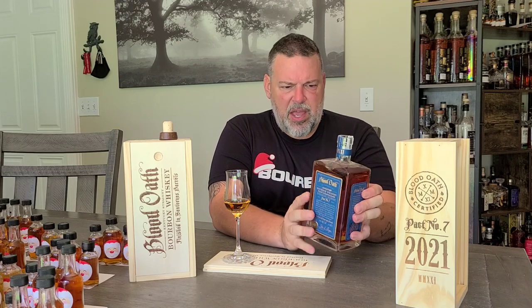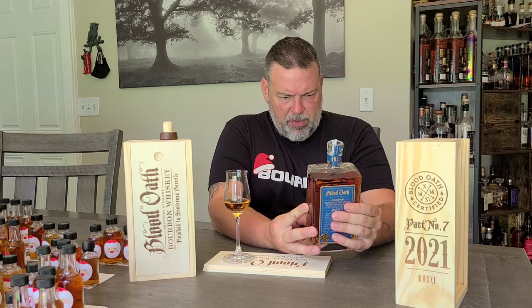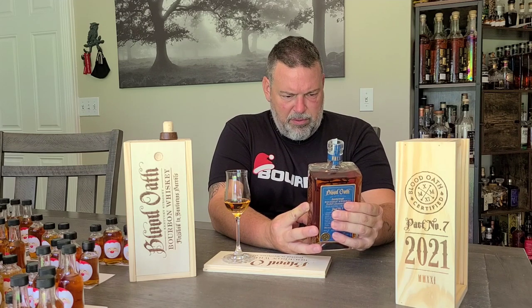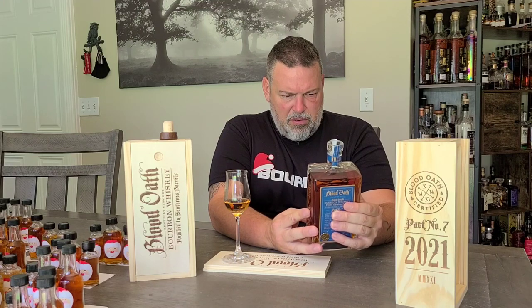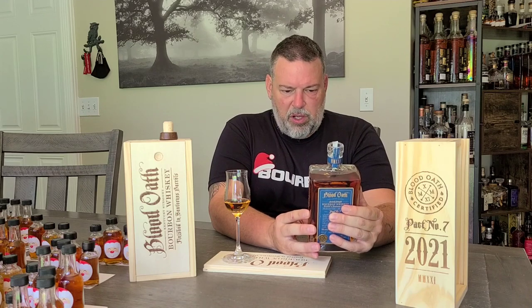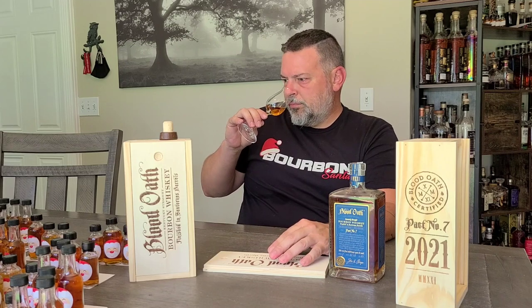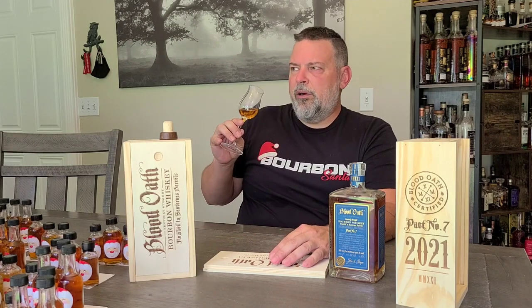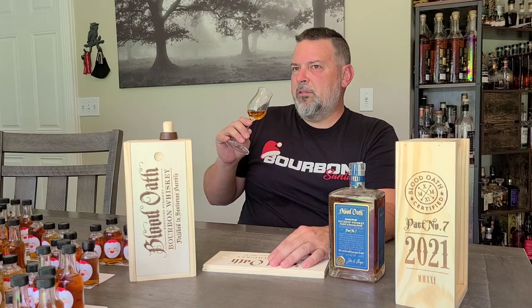It doesn't say where these three different bourbons came from. It says bottled for Luxco, Bardstown, but doesn't say for sure that this is all Luxco. On the palate, I'm getting a hint of Dickel.